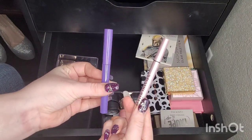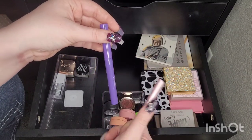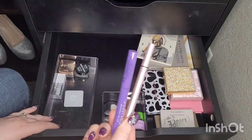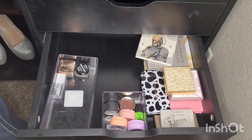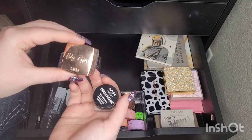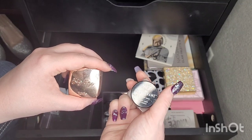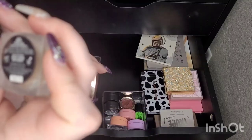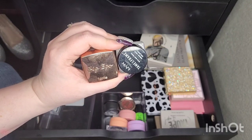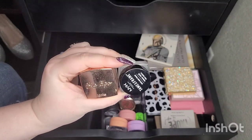I have two liquid liners — one felt tip and one liquid — and I'm keeping both. This is the Too Faced Better Than Sex Liquid Liner and the Anastasia Beverly Hills Liquid Liner — they're both amazing, I'd recommend both. I have two brow pomades: the Tarte Big Eco in Medium Brown and the Tame in Frame in Brunette. I really like both of these — they're easy to manage, not too soft and not too waxy, both perfect. So I'm keeping both.